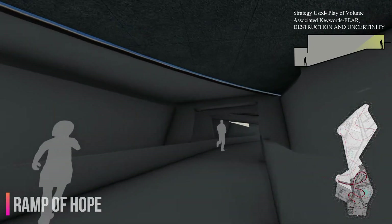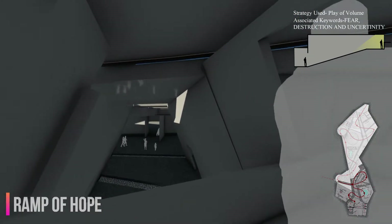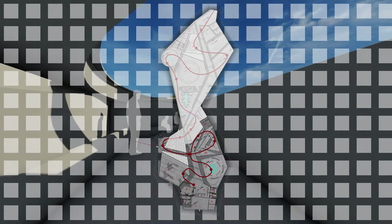The darkness of the ramp emphasizes the brightness of the skylight at the end, creating a false sense of hope in the visitor's mind, as it was in the eyes of the survivors after the night of the disaster.